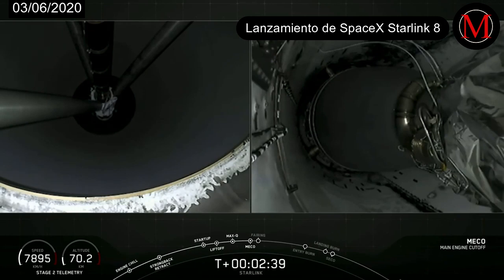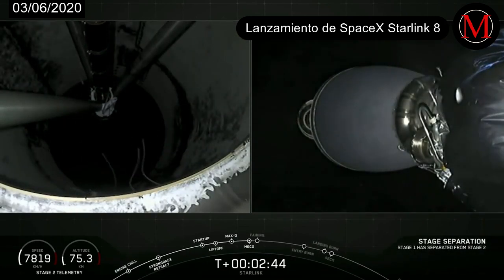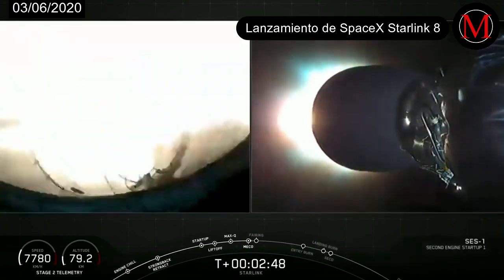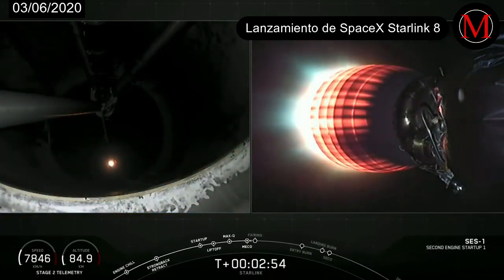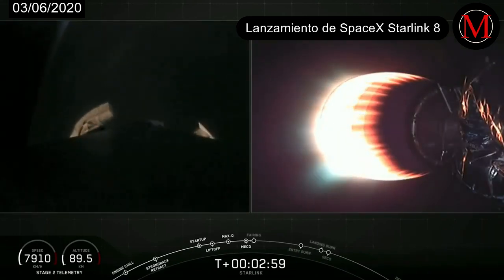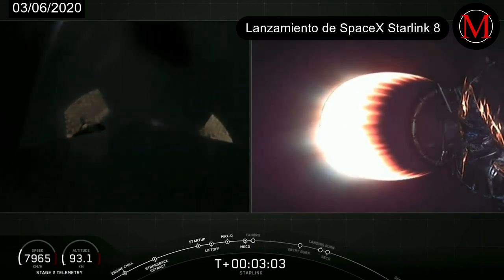MECO. Stage separation confirmed. And there you can see on your screen, on the left screen, we had main engine cutoff and stage separation. On your right screen is the second stage MVAC engine lighting up, glowing bright red there.